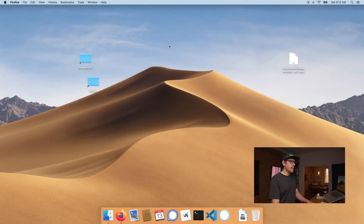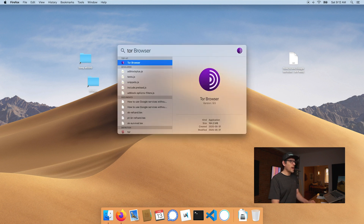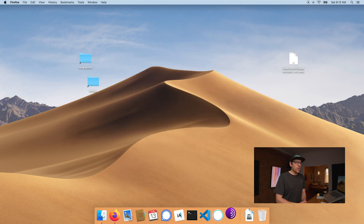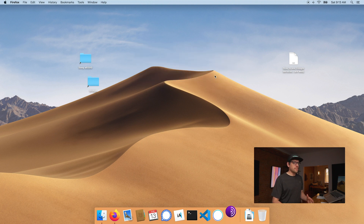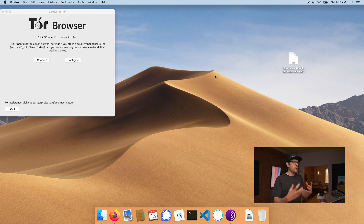So I'll close this and open the Tor browser. If you're familiar with Firefox, you'll feel right at home in Tor. It's essentially the same thing, but designed in a way that's more private.